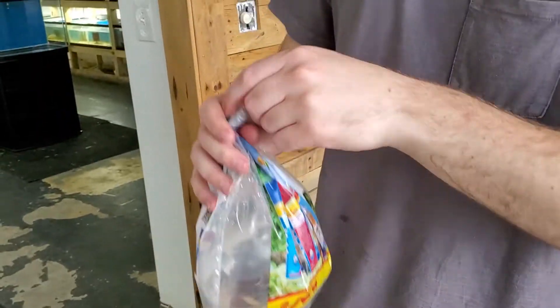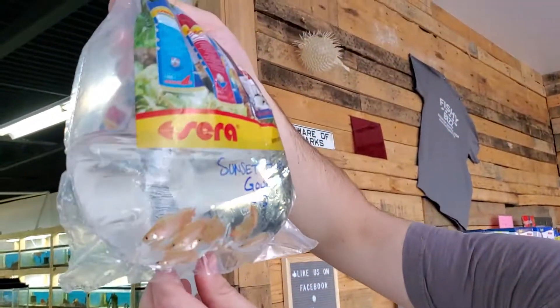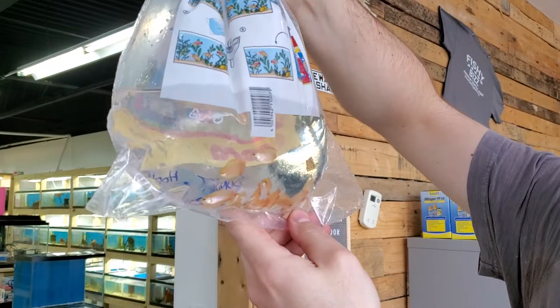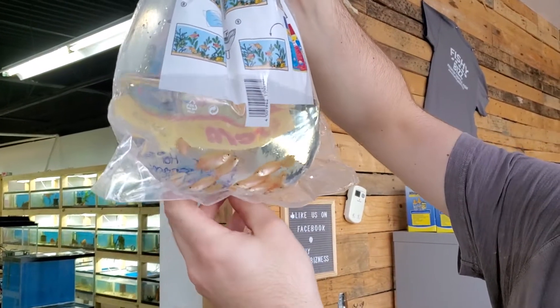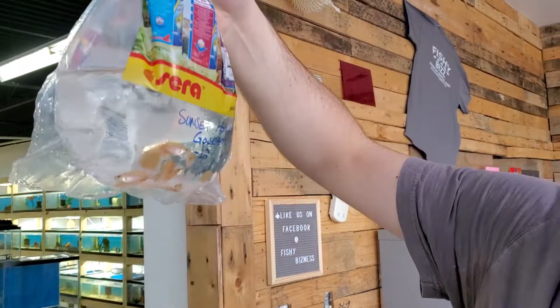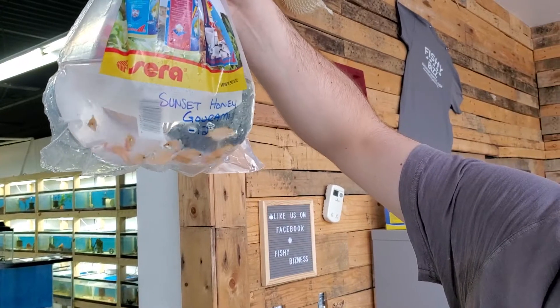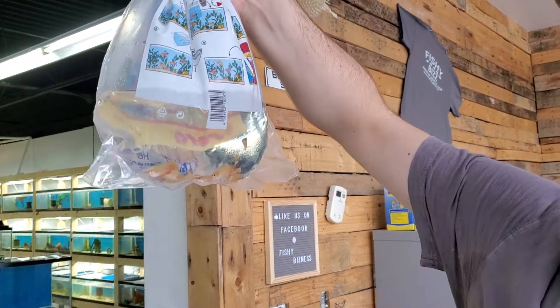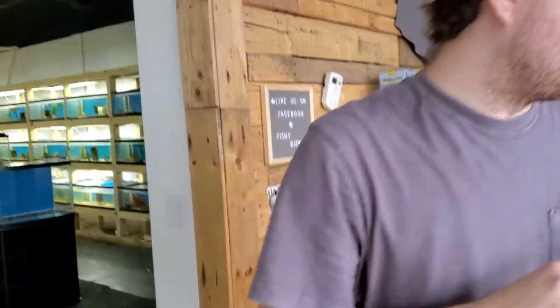Sunset honey gouramis. I actually had someone call in the day I ordered them, just by chance. They are tiny, like advertised, but they only get about two and a half, three inches. Good fish for your 10-gallon or so.